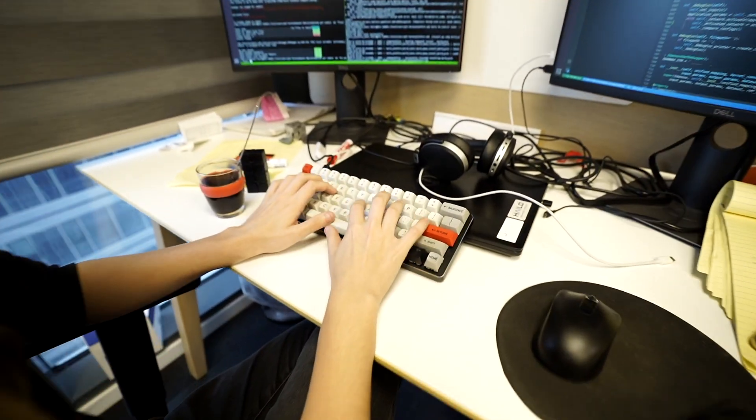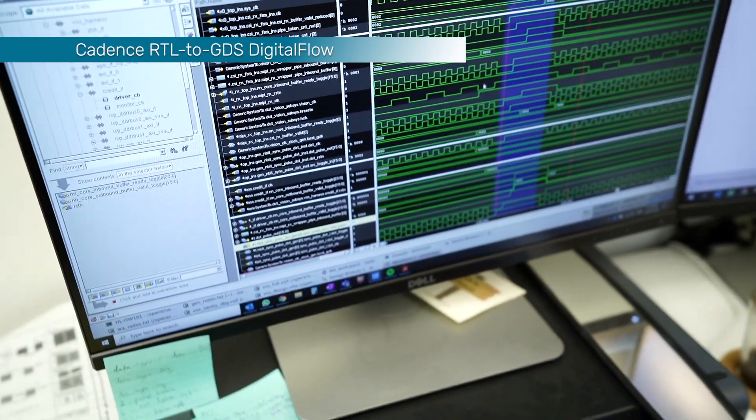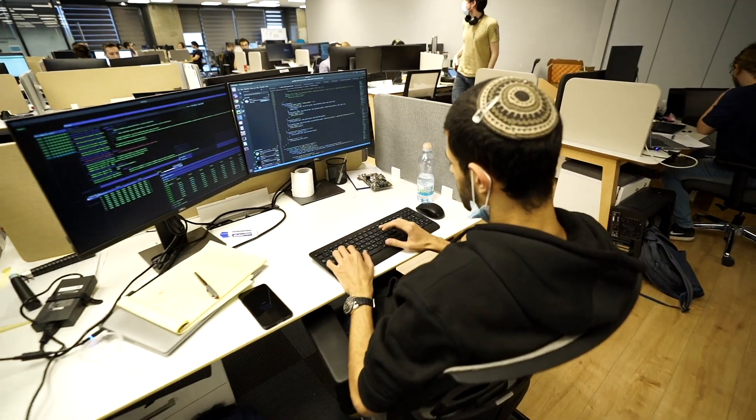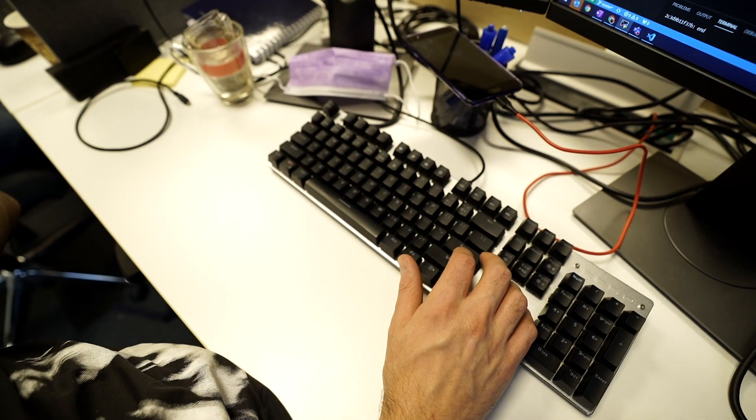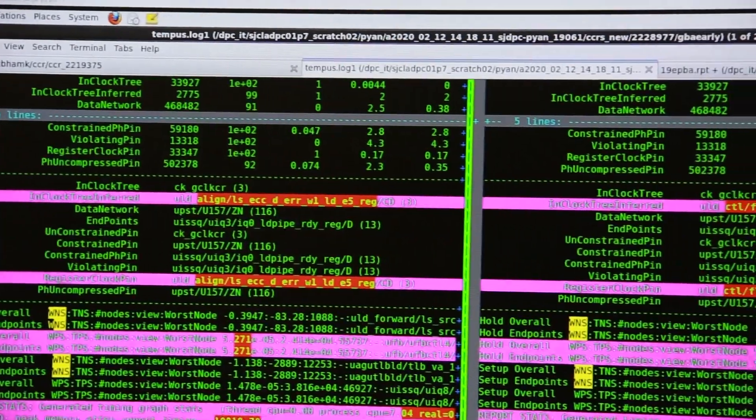The RTL was created by Halo's engineers and then implemented using the Cadence RTL to GDS digital flow. As the Halo 8 targets edge devices, low power is essential. The design has multiple power domains which were captured using power constraints, allowing implementation and verification.